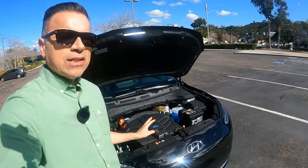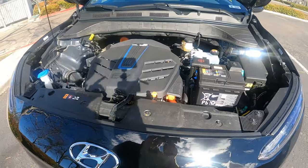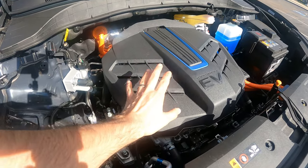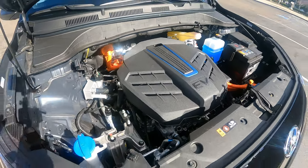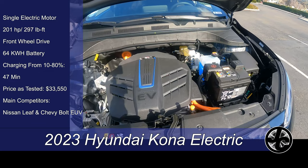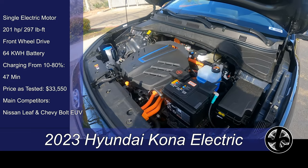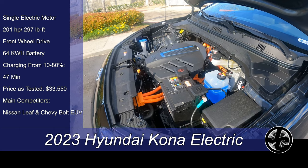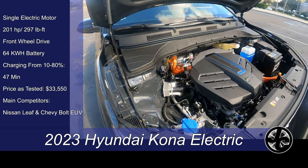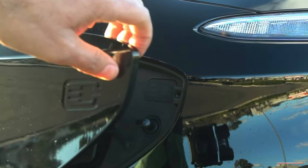Let's start with what powers the Kona EV. As you can see, this engine bay looks just like a regular car, and that's because when this car was conceived they had in mind to make it both a gas engine car as well as an electric. This electric motor propels the front wheels only and is good for 201 horsepower and 291 pound-feet of torque — a lot considering the size of this car. The battery pack is the biggest among the competition at 64 kilowatt hours, and it's supposed to do 0 to 60 in about 6.4 seconds. Charging takes about 9.5 hours at 240V, and with DC fast charging you can charge from 10 to 80 percent in about 47 minutes, which is twice as long as it takes to charge the Ioniq 5.